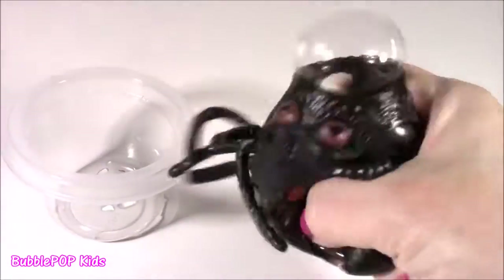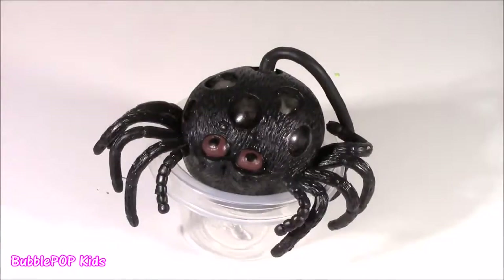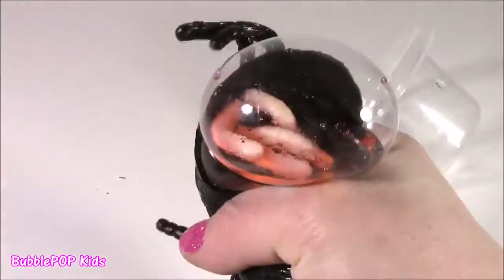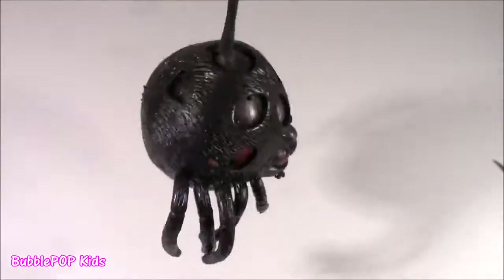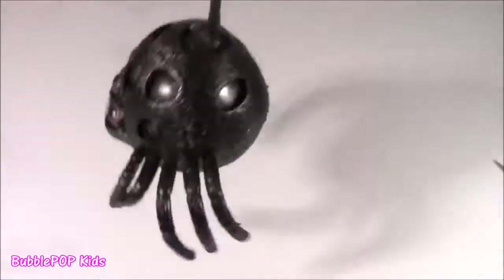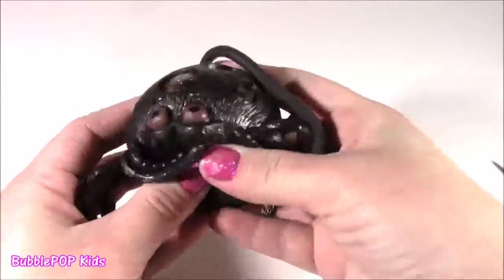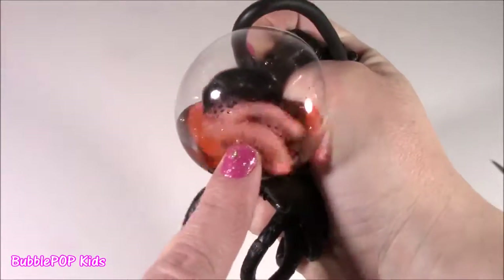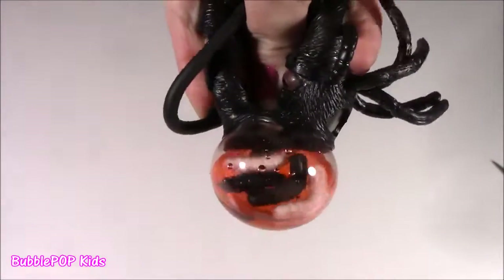The next one looks super disgusting — bloody and wormy. I brought a cup to catch the squishy filling. I think this is a spider from Charlotte's Web, but even more poisonous, more dangerous, and more bloody. Bubble, you know what we have to do — we have to destroy this thing before it destroys us with its venomous spider legs. We went from an adorable little ice cream to the grossest spider. It's got blood, it's got worms, it's got all the fixings.